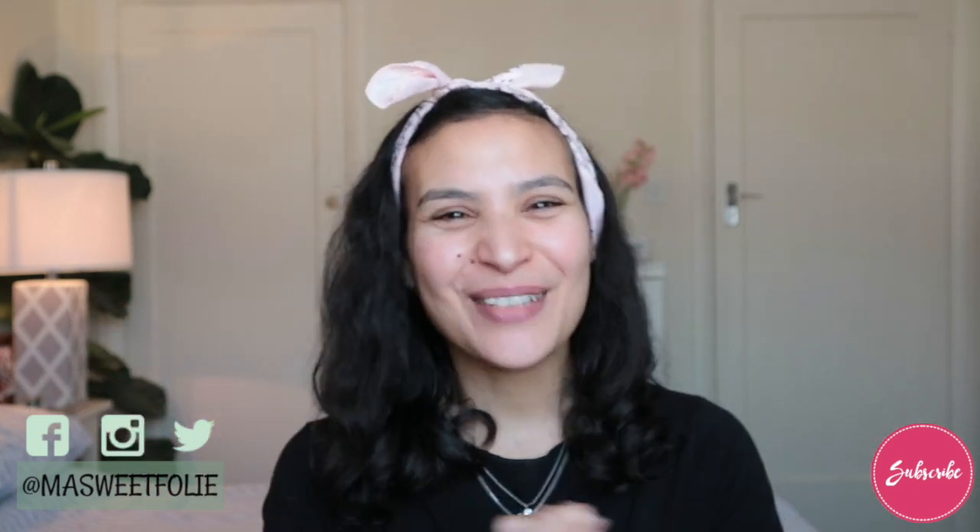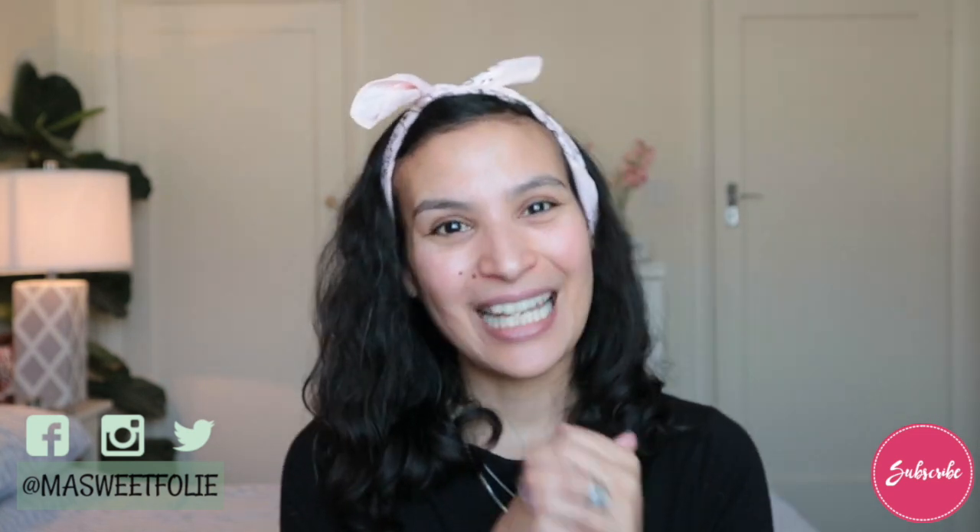Bonjour everybody! How are you doing today? Hope you are doing well. If you are new, welcome! My name is Baia and today we are doing a Get With It With Me, Shop My Stash Edition.